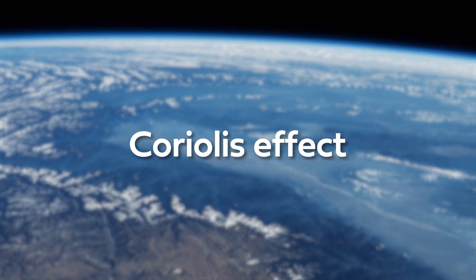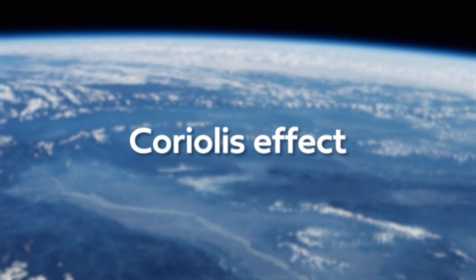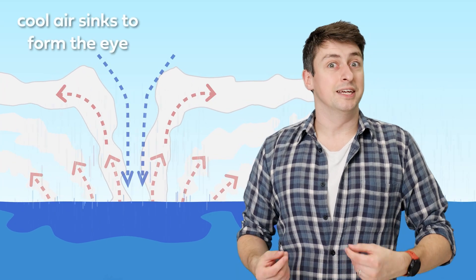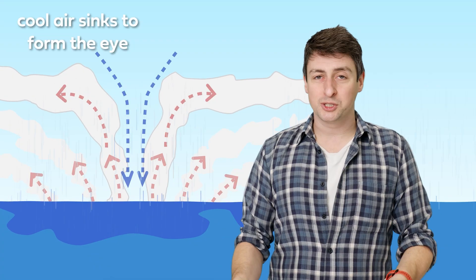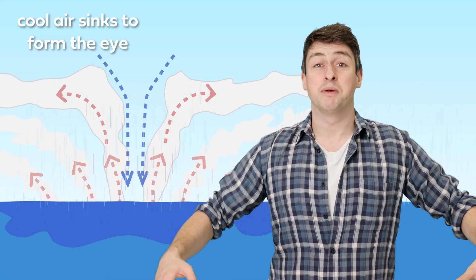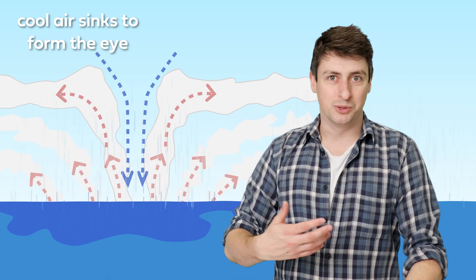This is what we call the Coriolis effect, and it happens because the earth is spinning on its axis. The spiralling air fills the partial vacuum left behind, and gets heated up by the warm ocean below, takes on moisture, and then rises, forming more clouds, and gets replaced by more air, and the cycle starts again.